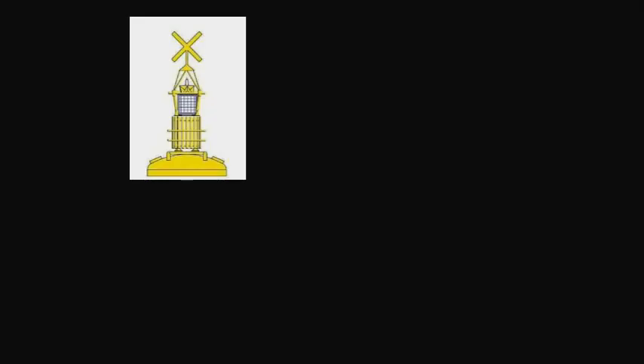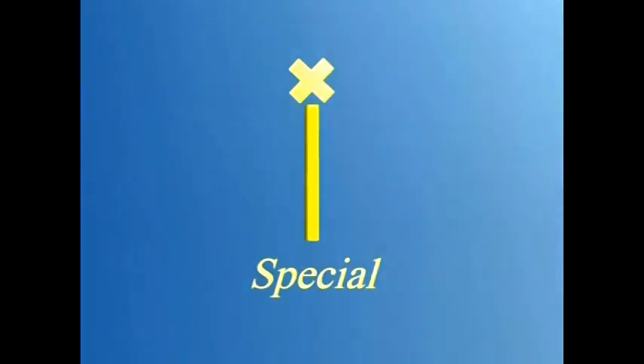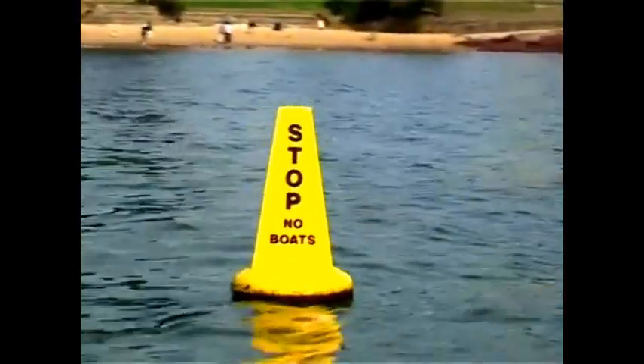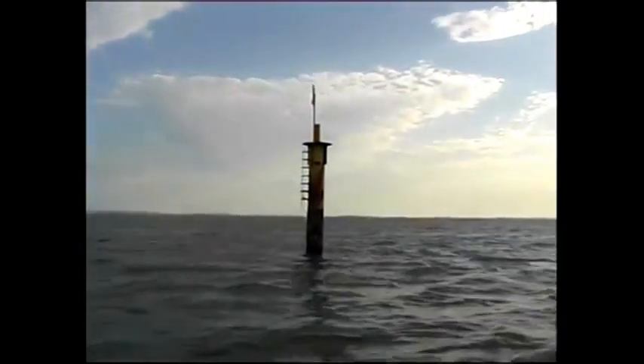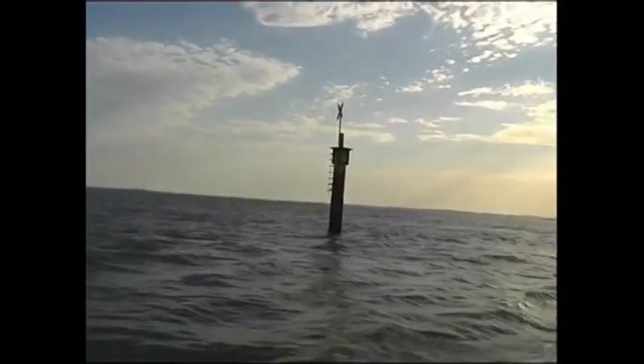There is another set of buoys called special buoys, which mark a special area. Their top mark is an X — you can think of this as 'extra special.' They can mark things like a military firing practice area, a swimming area, a jet ski area, a construction area, or an outfall for sewage pipes. They are always yellow, the light they flash is always yellow, and their shape can be any shape, but it must be painted yellow.